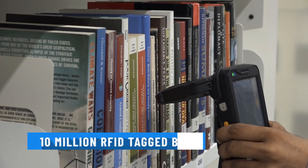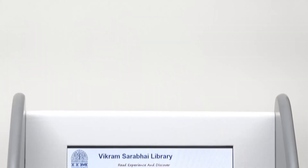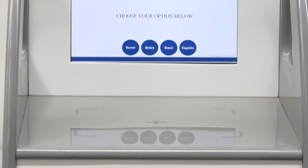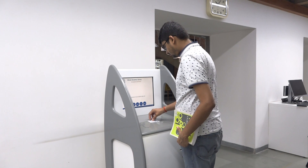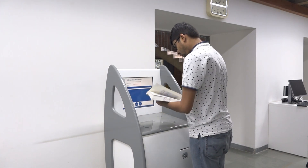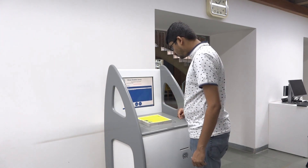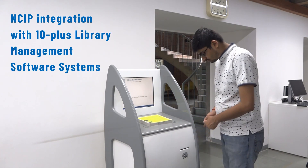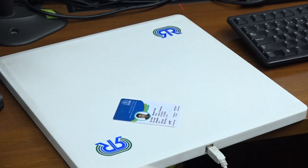With a track record of 10 million RFID tag books and NCIP integration with more than 10 library management software systems, Rapid Radio is logically the optimal choice for any library planning to implement RFID technology automation. Rapid Radio is the only Indian company certified by both InflipNet and NIC centers for NCIP compatibility, which plays a major role in integrating RFID hardware with the LMS of libraries.